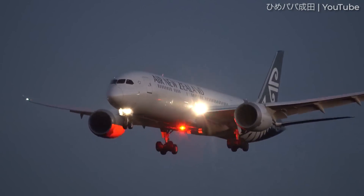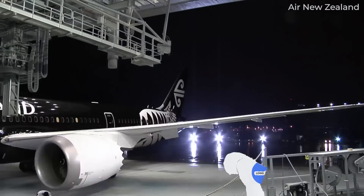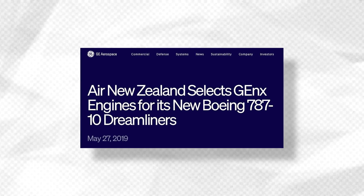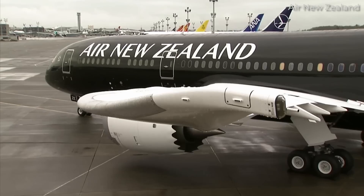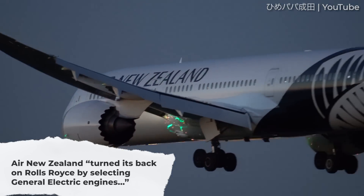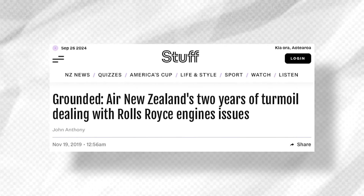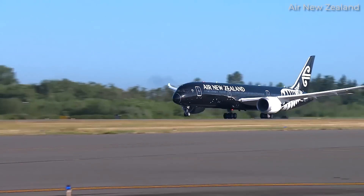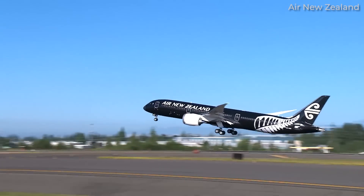One of the first airlines to add engines from the other company was Air New Zealand. The carrier has been operating a fleet of 787-9s powered by Trent 1000s. However, in May 2019, it ordered 8 787-10s to be powered by GE. As AirlineRatings.com stated, Air New Zealand had "turned its back on Rolls-Royce by selecting General Electric engines." It was noted that Air New Zealand had suffered significant disruptions to its operations due to durability issues surrounding the Rolls-Royce Trent 1000, a saga that many cite as the reason for the carrier's change-up. There may be more to the story, however, and that's something we'll cover later in this video.